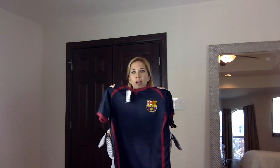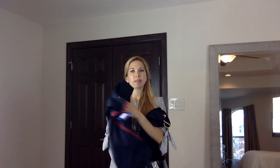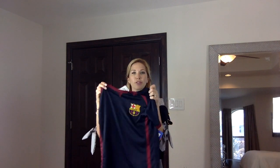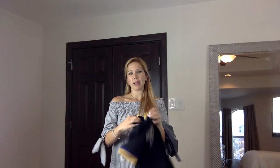I also found this FC Barcelona shirt for Emiliano. It was $8.99 — it's a very breathable t-shirt and it's an official Barca team shirt. Great quality for the price.